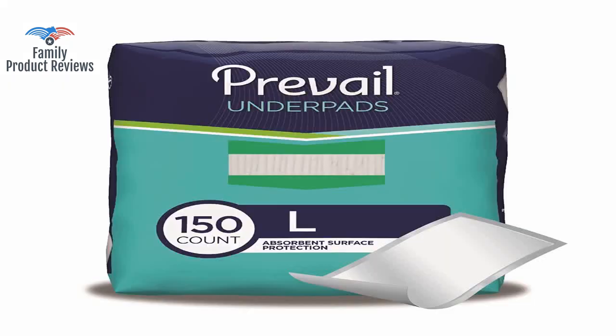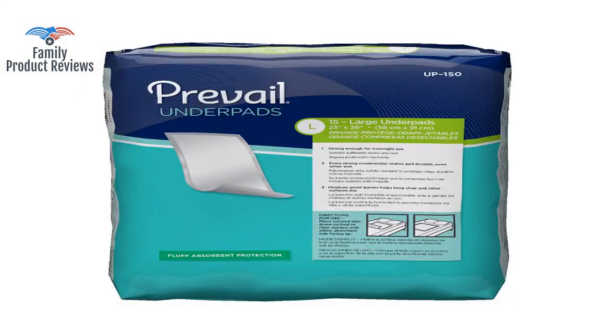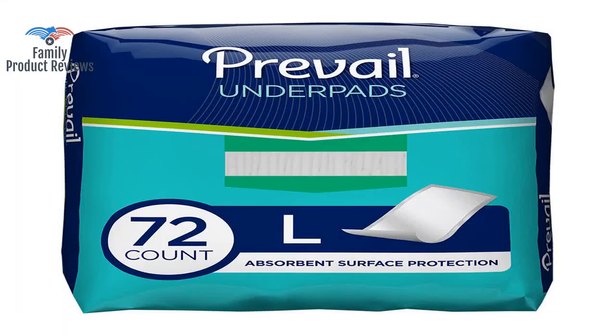Welcome to Family Product Reviews. If you are new here, support us by subscribing. Today we will be reviewing the Prevail Fluff Incontinence Underpads — large, 150 count. Packaging may vary.